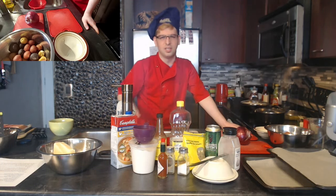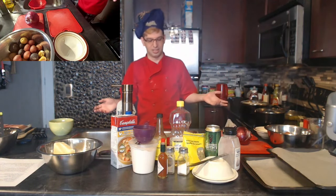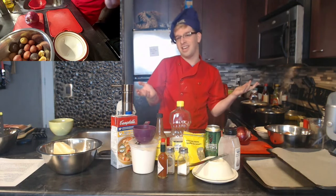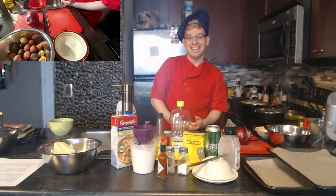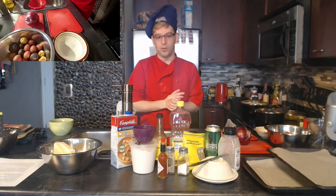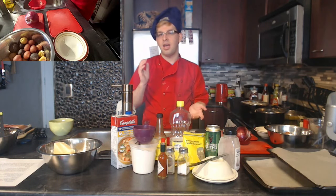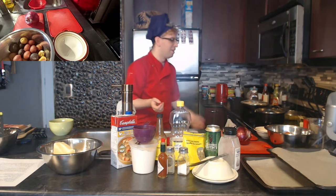I'm cooking that revamped version today. If you're watching on YouTube, check the description below for ingredients. If you're cooking live with me, drop it in the chat. So I'm making Epcot's cheddar cheese soup — I have almost all the ingredients out except milk. I'm also making a steak and some roasted potatoes to go with it.